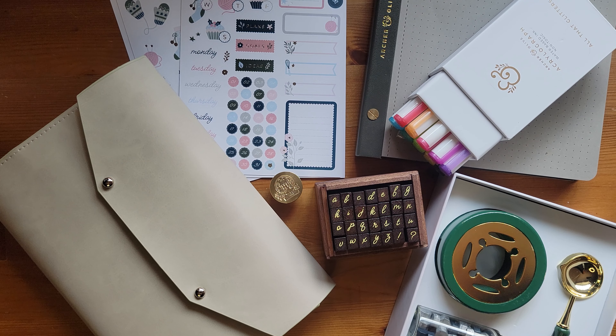This is everything I grabbed from the winter launch. Let me know in the comments: did you get an Advent calendar, even if it wasn't Archer and Olive? And if you did, do you spoil it for yourself or are you saving it for December? I'd love to hear your thoughts on the winter collection — what you liked, what you didn't like, all of that fun stuff in the comments. And until next time, may your planning and coffee be strong.